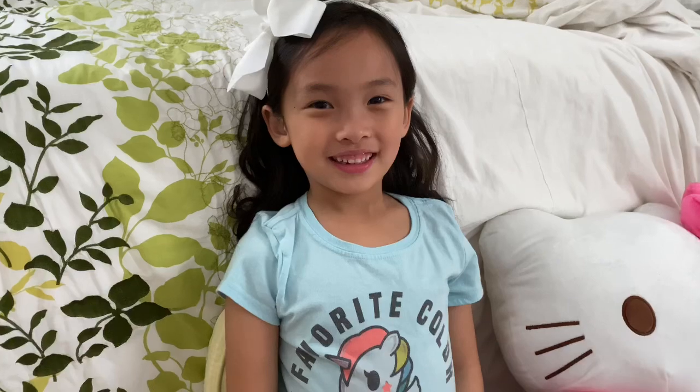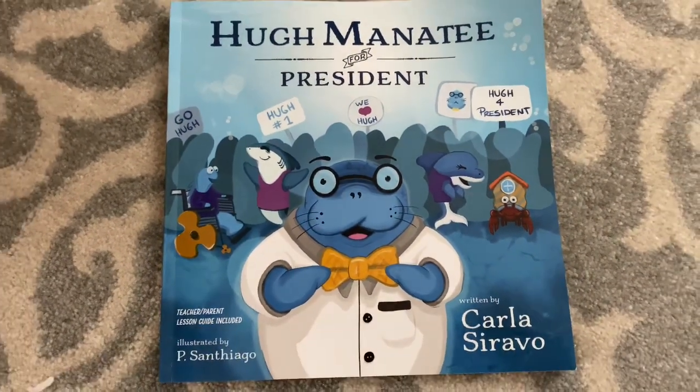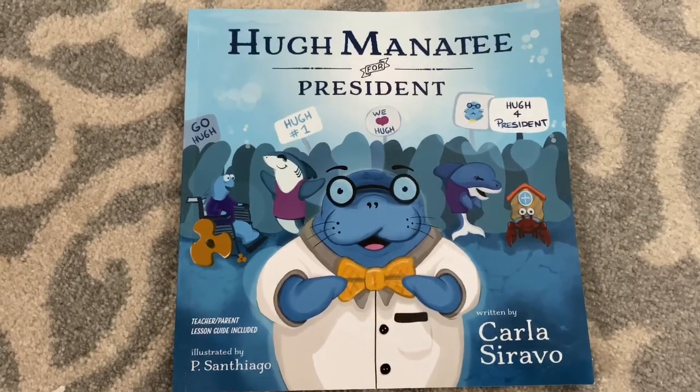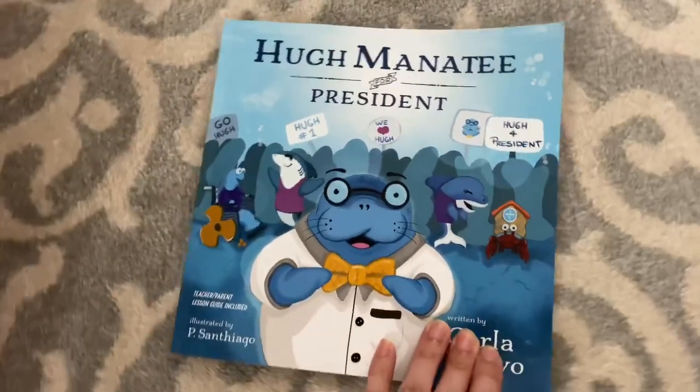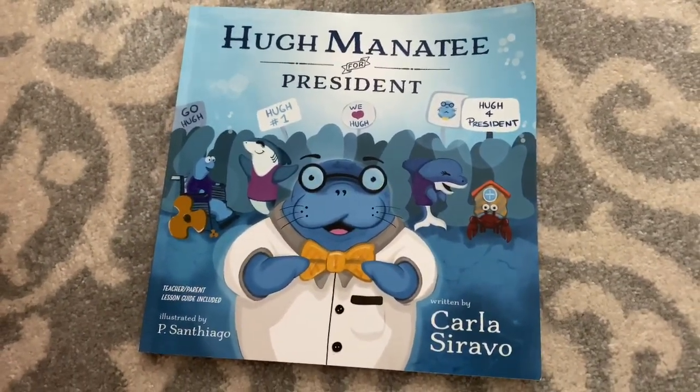My daughter and I are going to read a very special book today. The story is called Humanity for President. It's written by a good friend of mine, Carla Sarabo, who started her career as a teacher at Mastery Kramer Hill. Adeline, when you look at the cover of this book, what do you think it's going to be about?